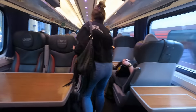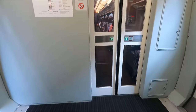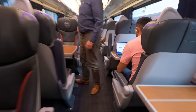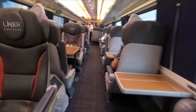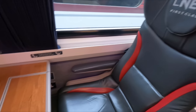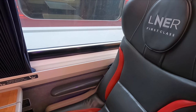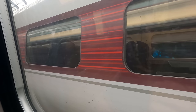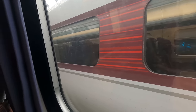First class can be found in the three coaches closest to the London end of the train, laid out in a two-plus-one configuration. Solo seats as well as bays of two and four are on offer, and it's possible to choose exactly where you sit from a seat map when booking. As I'm travelling alone, I've reserved coach M, seat 47 — one of the solo seats.